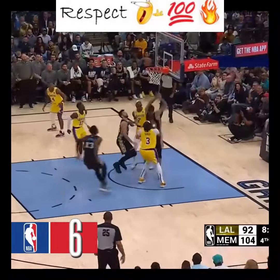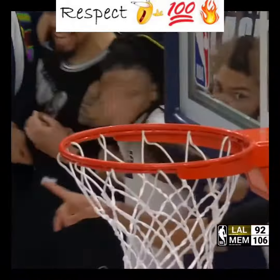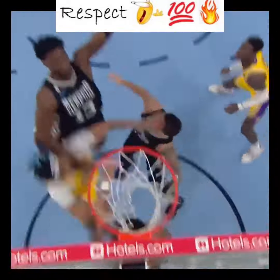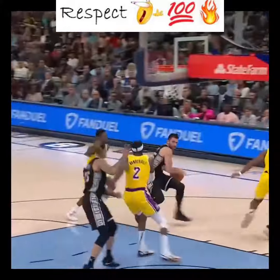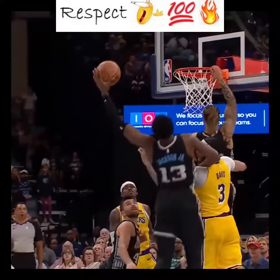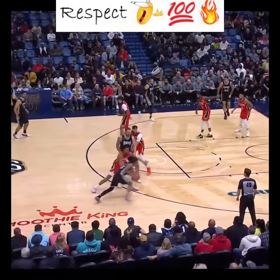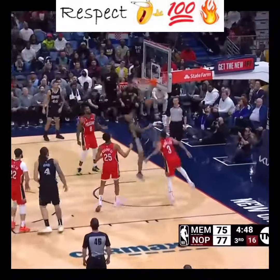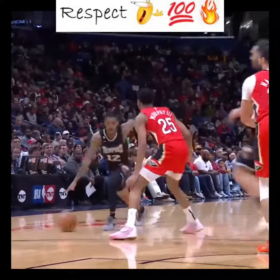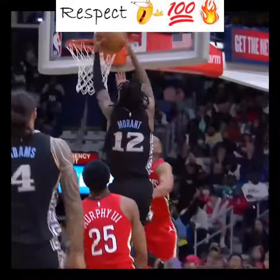Jones goes for Conchard, high arching. Jared Jackson. And now Morant's got thirty — look at this, switches and goes back to the right and finishes with the left. That is amazing.